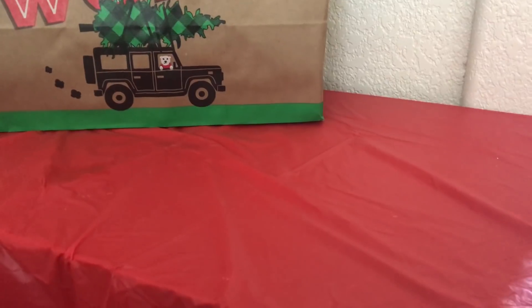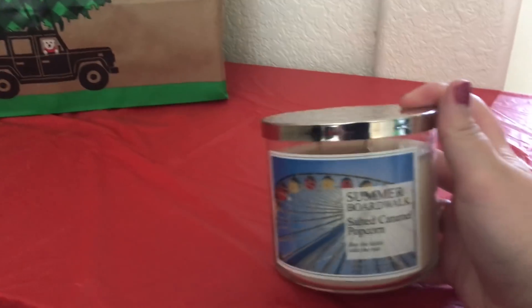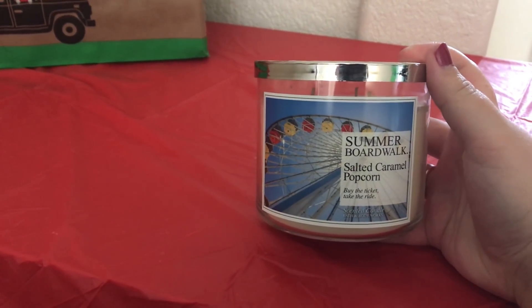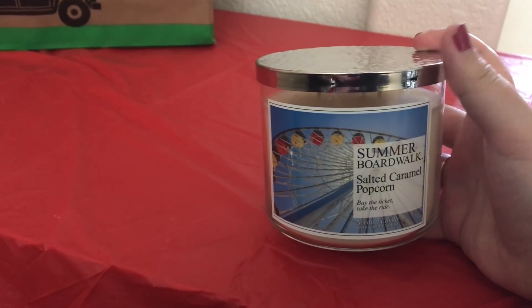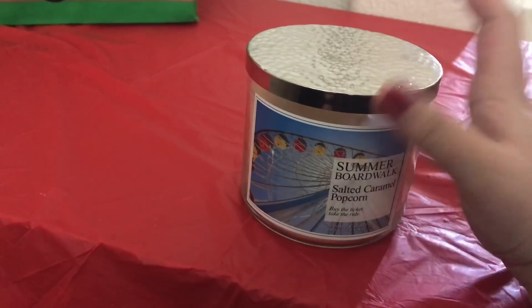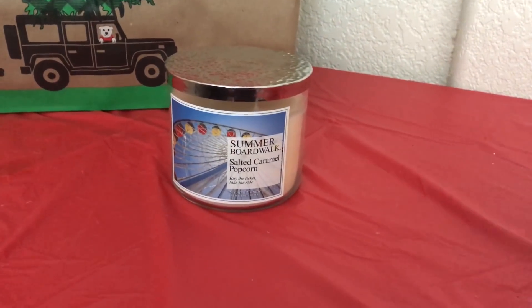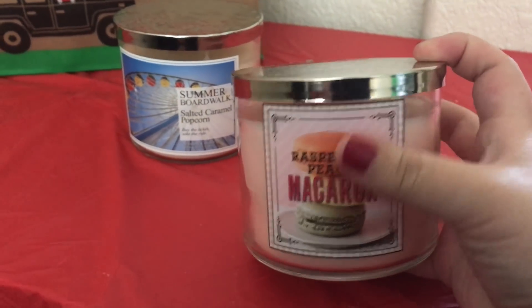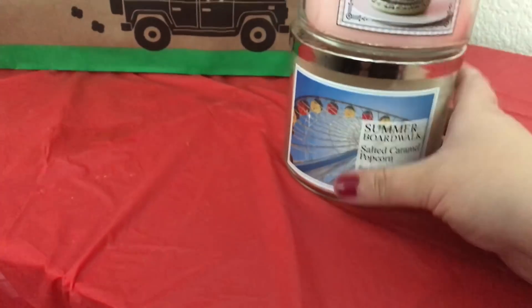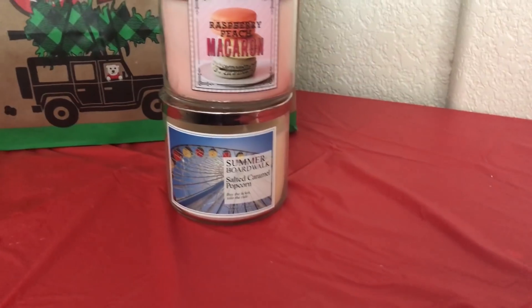I'm going to go ahead and jump into the few candles that I purchased. The first one is this Summer Boardwalk Salted Caramel Popcorn. I have been wanting this candle forever and every time I went in my store they never had it, so I am super stoked to finally get it. It smells really good. The next one is this Raspberry Peach Macaron — this one smells completely amazing, it's just a really creamy peach raspberry scent. It's really good.